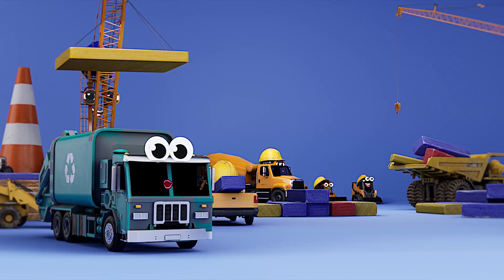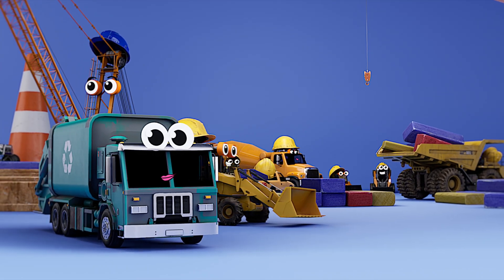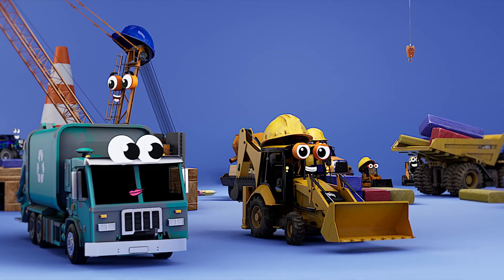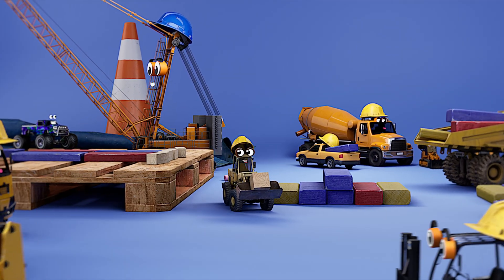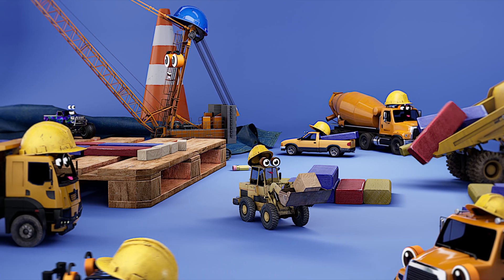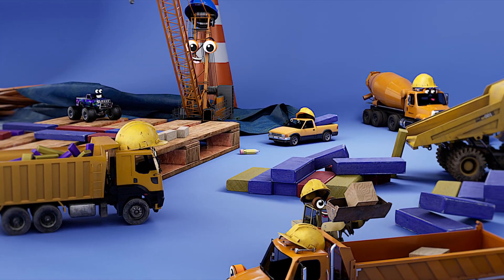Hi, it's good to see you. Would you like to meet some trucks? This time, I'll introduce you to some construction vehicles. They're helping my dad set up a big stunt. Let's meet them.